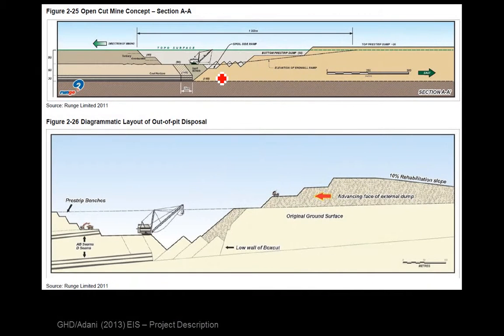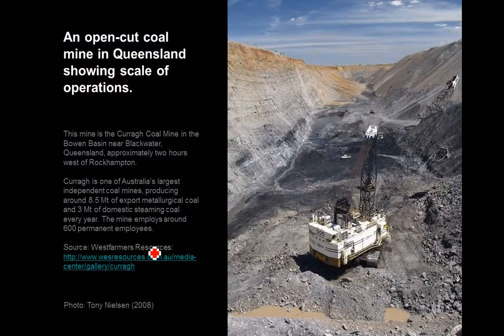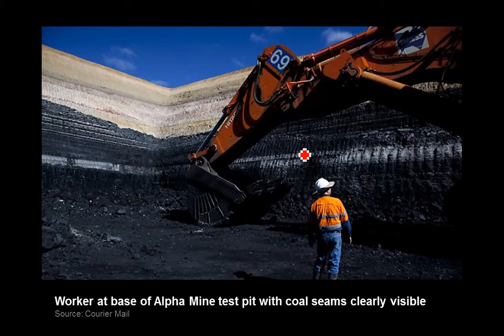Here's an open-cut concept — you strip away the whole overburden. You've got a big dragline, you take away the overburden and dig down to the coal seams. This is an example of an open-cut mine in the Bowen Basin — you can see the overburden up here and they've gotten right down to the coal seams. This is another example from a test pit in the Galilee Basin called the Alpha Mine, where you can clearly see the overburden and then the coal seams in black.